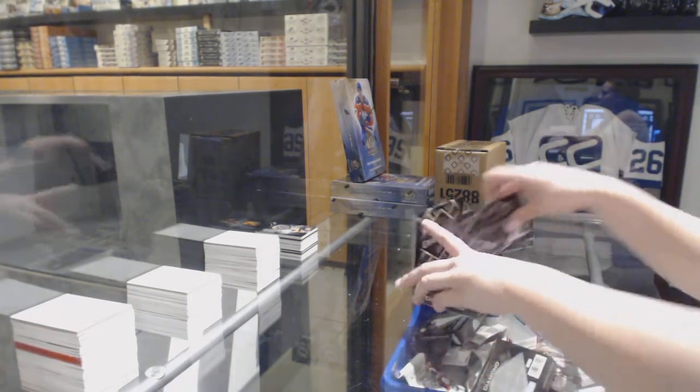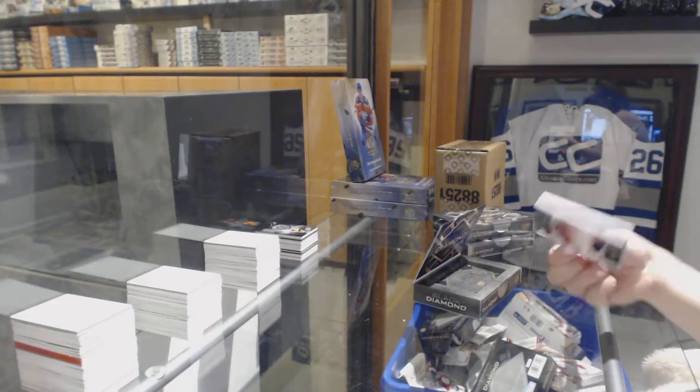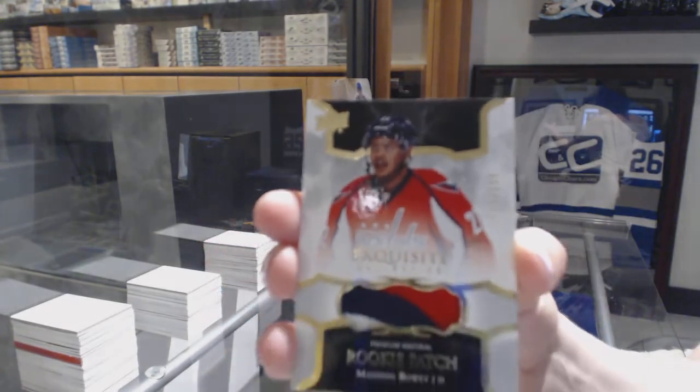This is the good one, I feel good about this pack. We've got a rookie patch, three-color, number to 299, Madison Bowie.